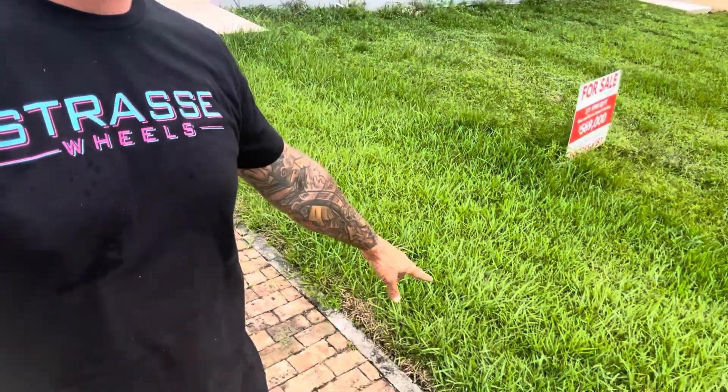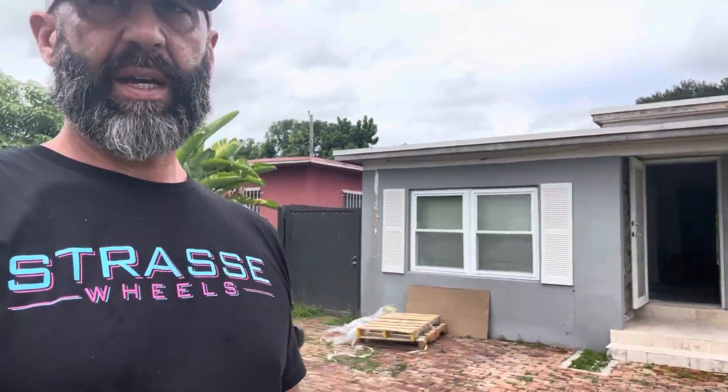Let me show you outside now that we're here. Remember we put down some grass, some sod out here in the front. Look at how nice that came out. We're getting real close, guys.